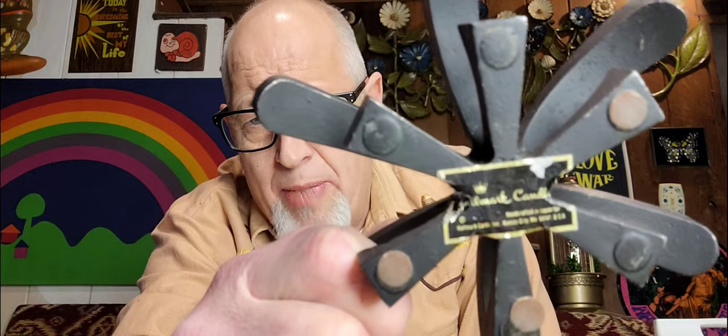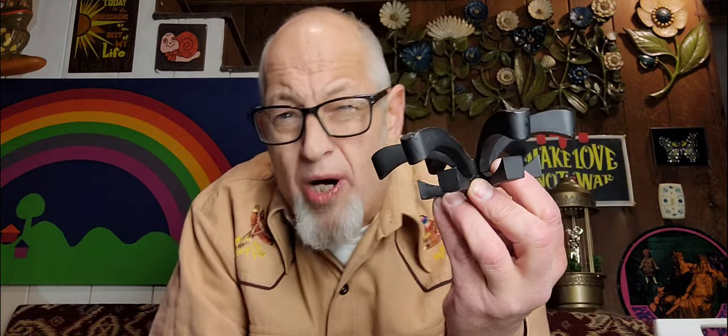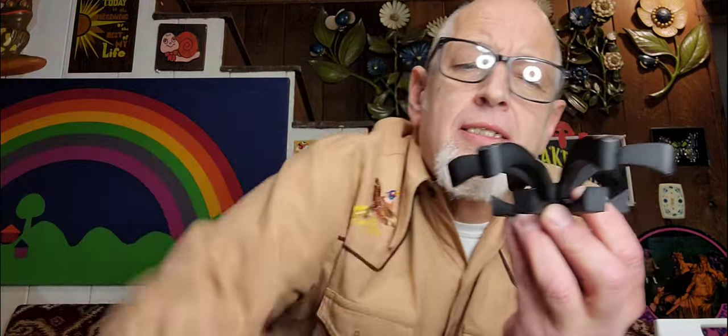And then this — I found this cool mid-century modern piece. I thought it was one thing, it's not. I can't even read who made it — let's talk about that in the comments. This was $1.99. I'm going to get probably $15 for this little candle holder. Iron, heavy.